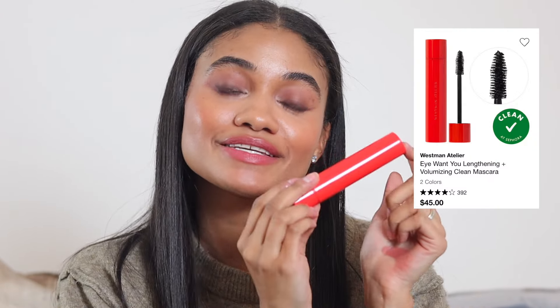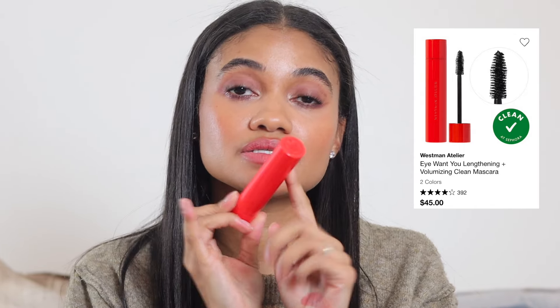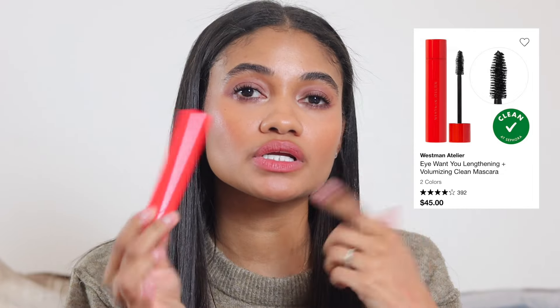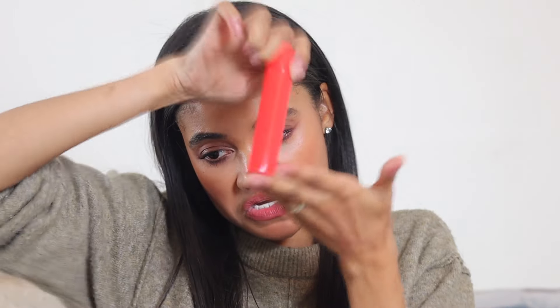Moving on to mascaras. My expensive recommendation is the Westman Atelier 'I Want You' mascara — it is incredible. They have another one in a gold tube but this one really stands out. I'm actually wearing it today; it wears beautifully throughout the day and I'm such a big fan.